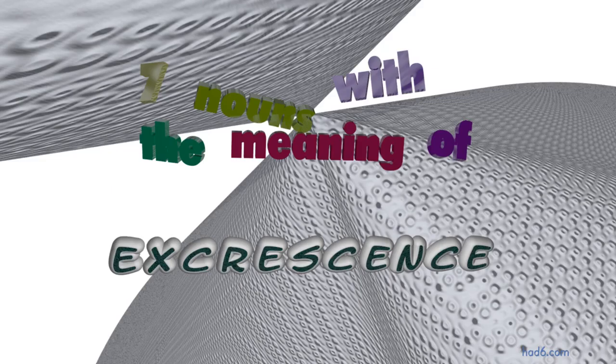Welcome to HAD6 channel. In this video, we will look into excrescence. 7 nouns with similar meanings will be reviewed in example sentences. Let's get started.